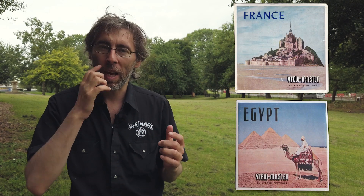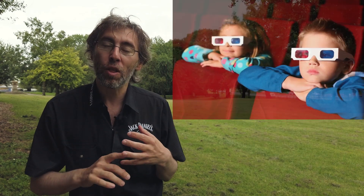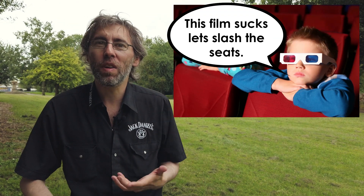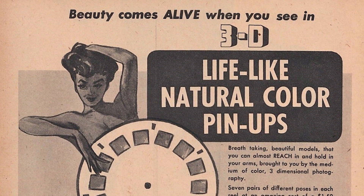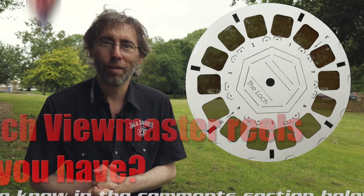I always forget how old colour film is, and 3D. I still always think of 3D as being relatively recent — even the very first 3D craze I'd put in the 50s, but it actually started in the 30s. I always like to ask: which Viewmaster reels did you have?